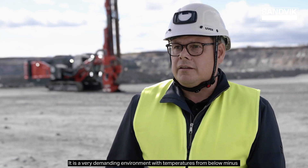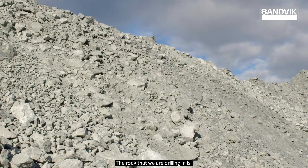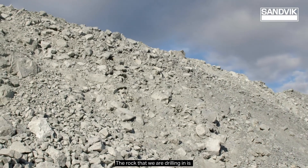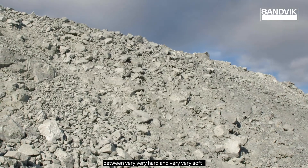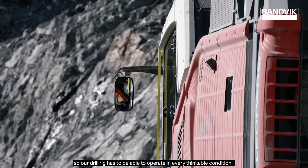It is a very demanding environment with temperatures from below minus 40 degrees Celsius to above 25 degrees Celsius. The rock that we are drilling in is between very hard and very soft. So our drill rig has to be able to operate in every thinkable condition.